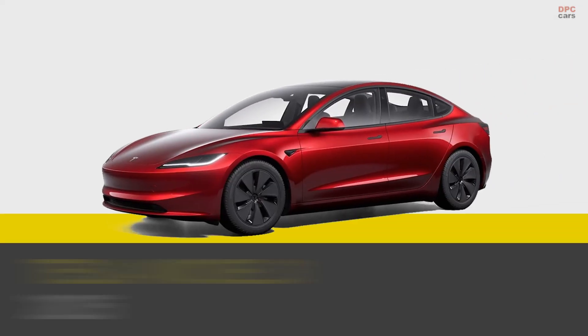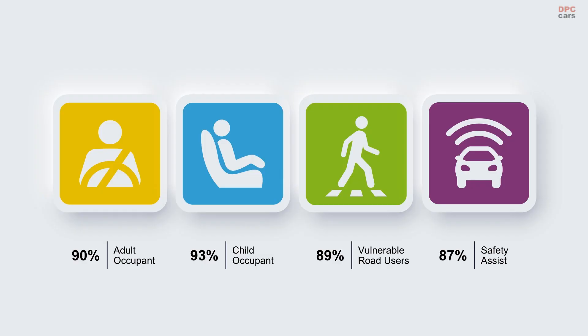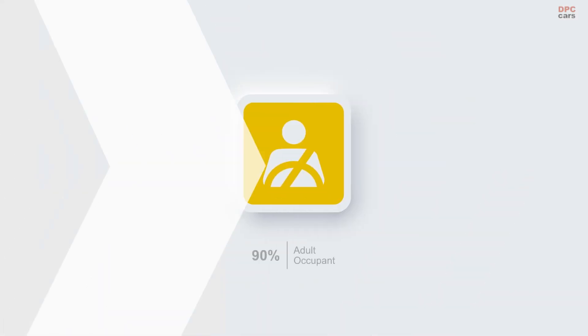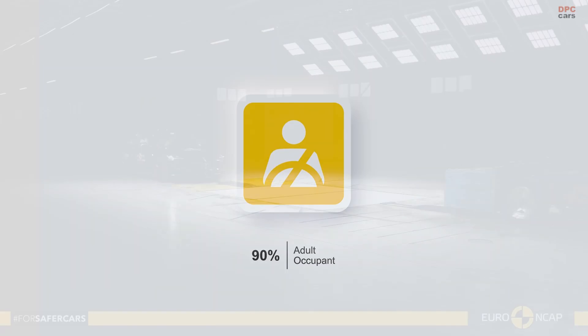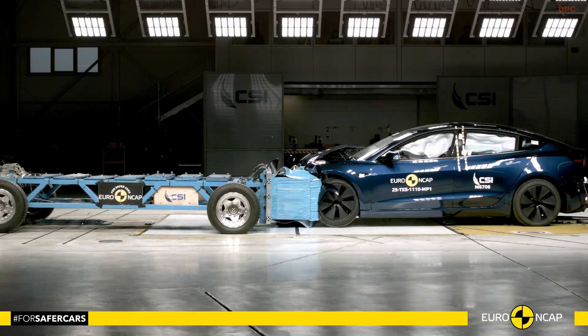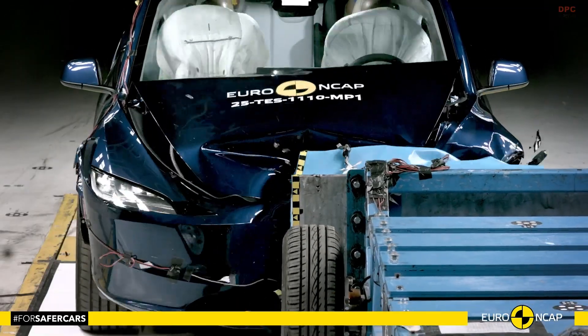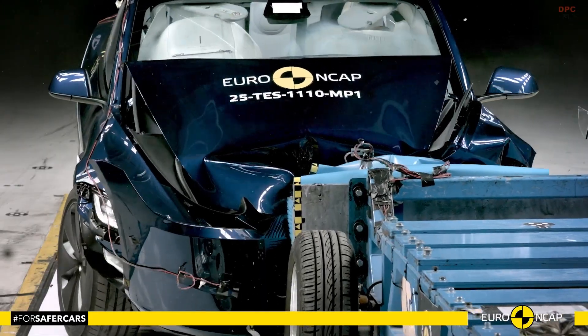The 2025 Tesla Model 3 has once again proven that safety is one of its strongest qualities, earning top scores in the latest Euro NCAP crash tests. With an overall rating of five stars, the electric sedan delivered exceptional performance across all categories, making it one of the safest cars in its segment.